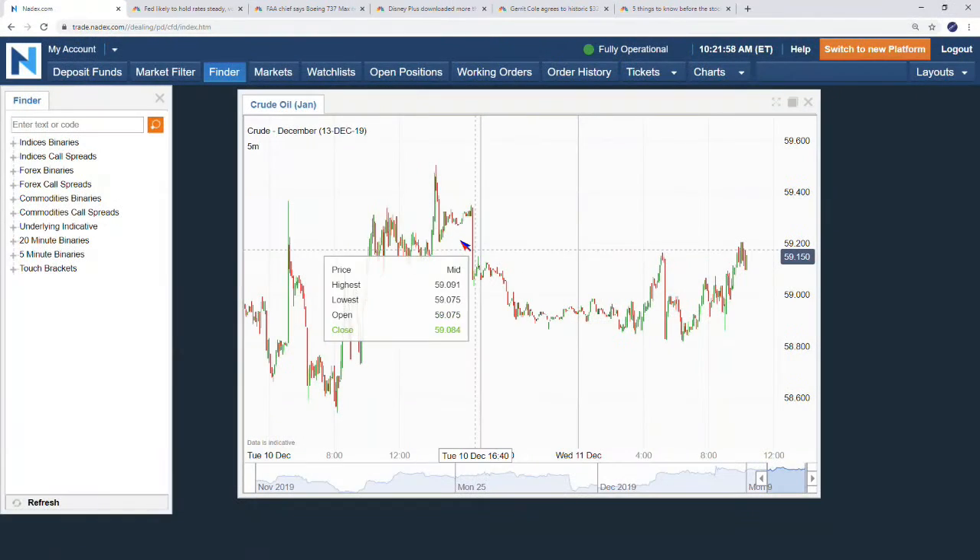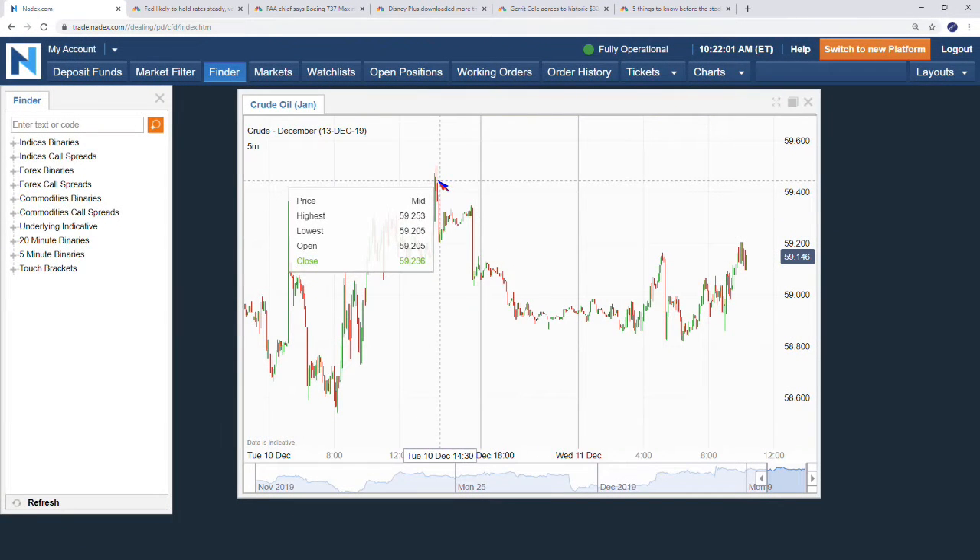Let's get into the oil market. It is Wednesday, and we get the crude oil inventory numbers - as if we don't have enough going on today. The numbers drop at 10:30 AM; it's 10:21 right now, so we've got about eight minutes until we get those inventory numbers. Crude is seeing a little bit of volatility today.